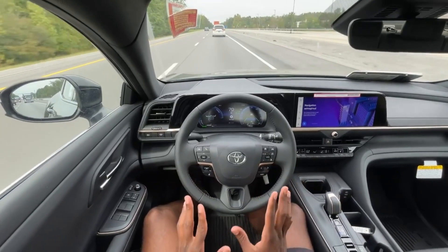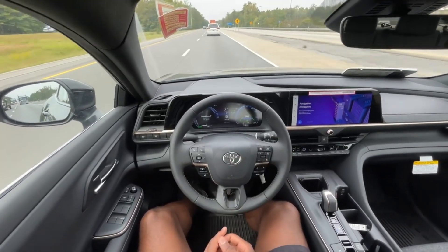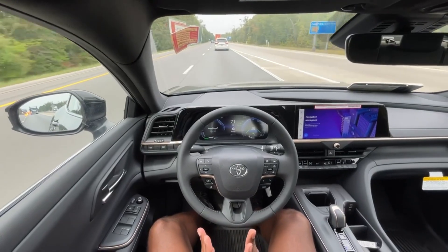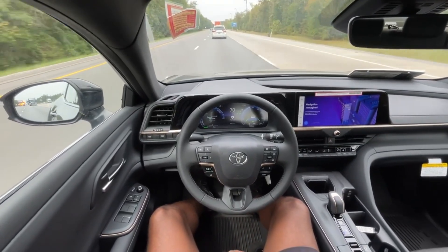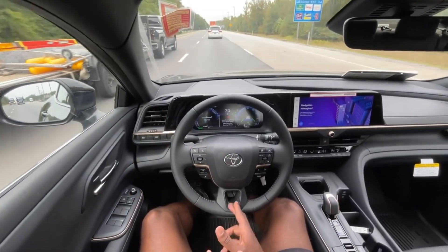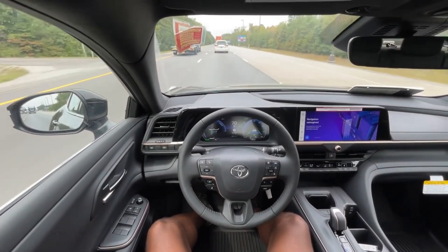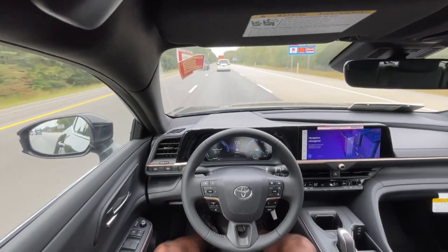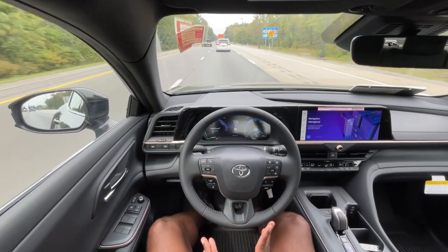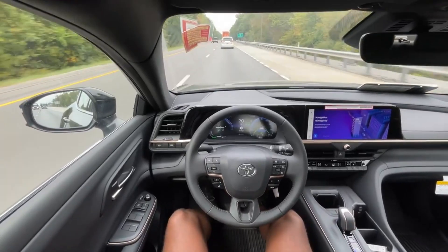I have the radar cruise set to 73, and we're only going 71 to keep a safe distance from the vehicle in front. It's just a great driver's aid. Toyota's lane centering in particular, combined with adaptive cruise, is very relaxing for longer drives on the interstate. Driving down the road here, there's very little road noise — it's just super quiet in here. Sound acoustics are fantastic.